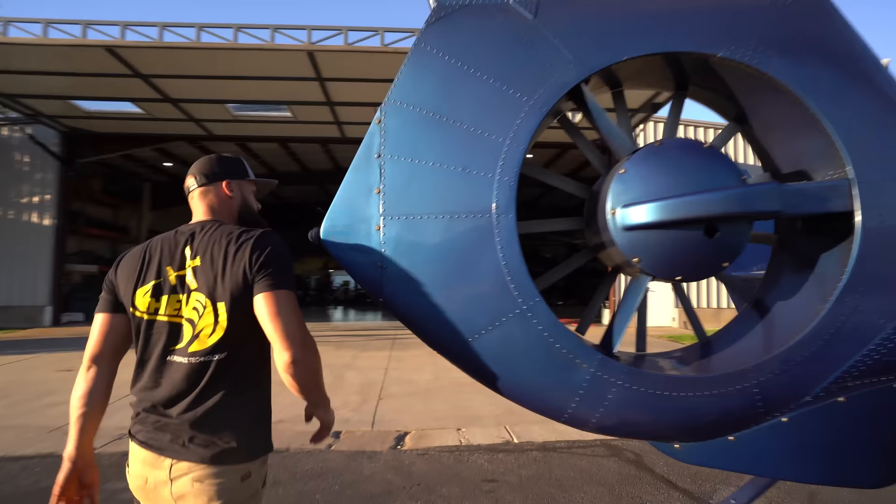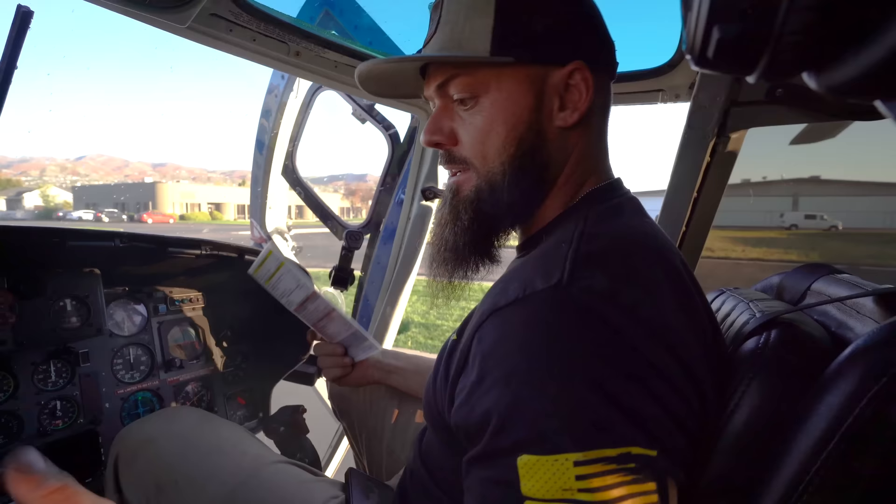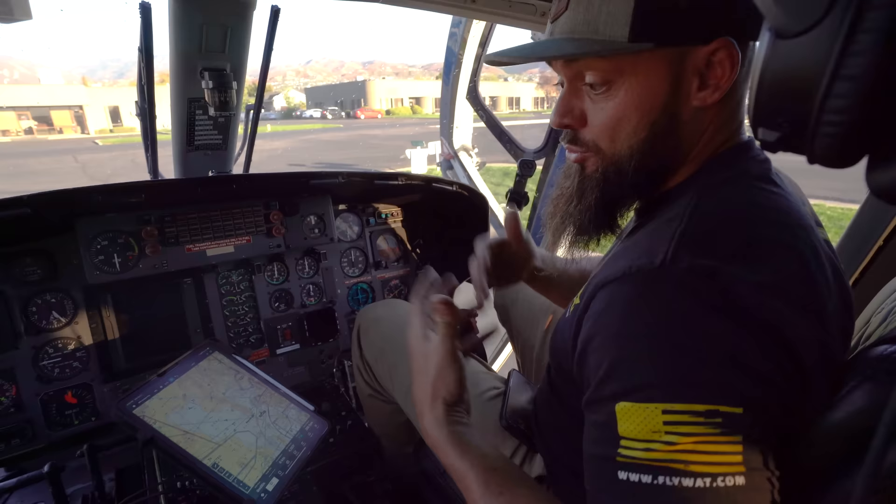Before any trip in the helicopter, we go through the full checklist — make sure everything is good, do an exterior walk-around, a full pre-flight inspection. Then we file our flight plan, figure out exactly where we're going, what route we're going to take, and what airspace we're going to avoid, so we know exactly where we're going and can confirm we're able to land there.